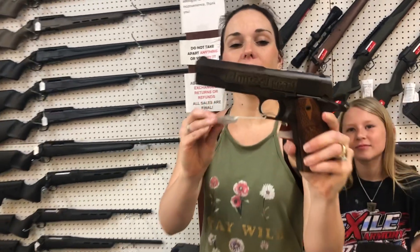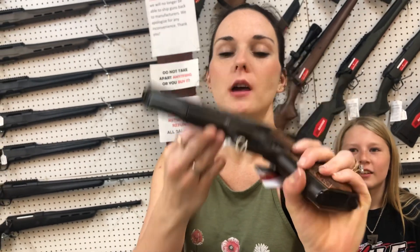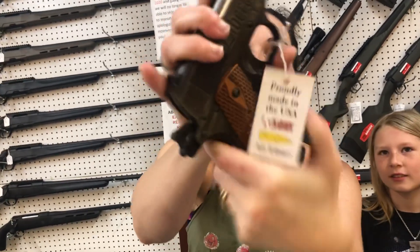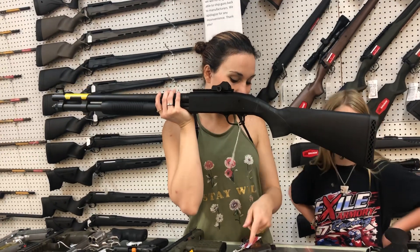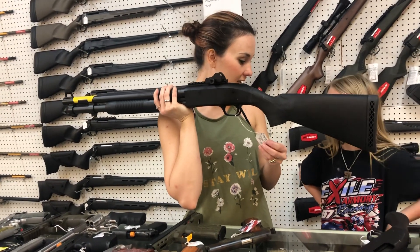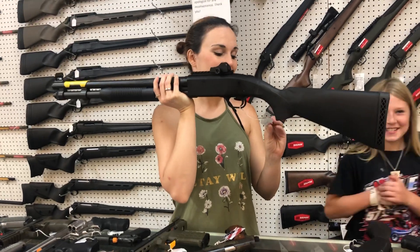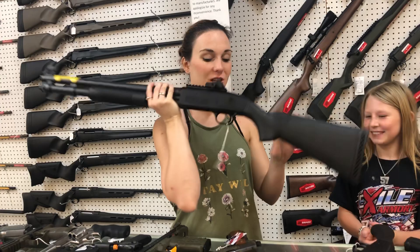Auto Ordnance — this is their Liberty or Death, Don't Tread on Me 1911 in 45, she's $1,100. Mossberg 590 12 gauge — this is their 590 A1, she's $830.